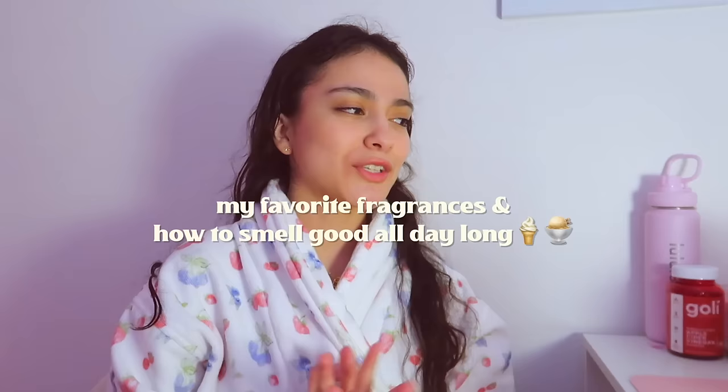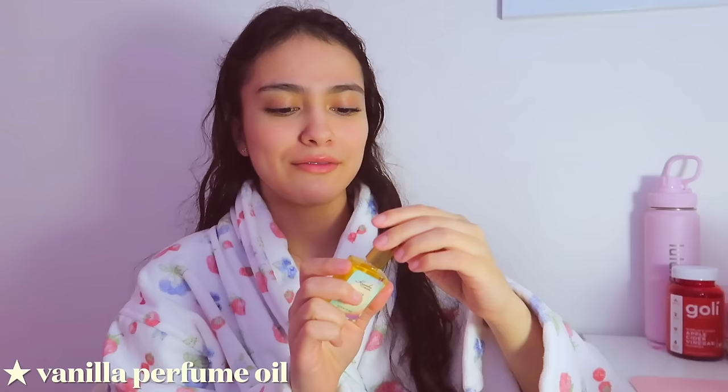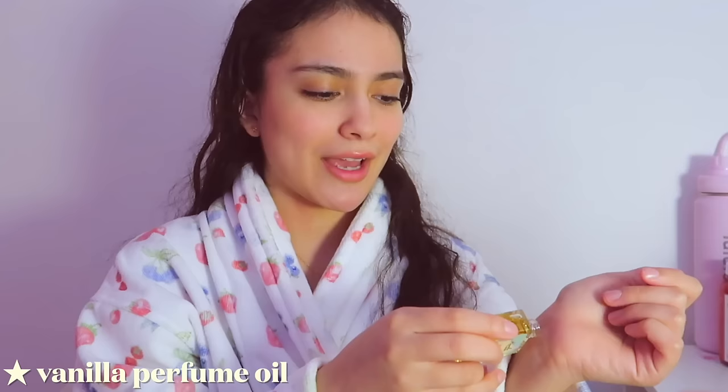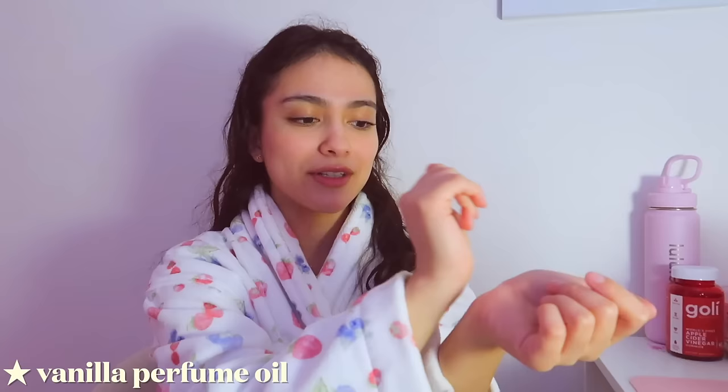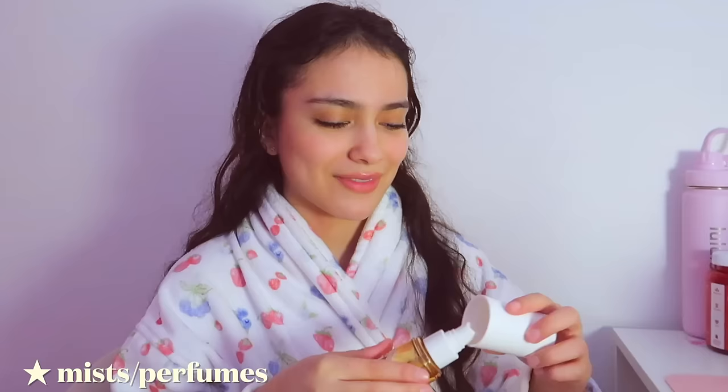For my body scents, I have a couple I really really like. First, I go in with this vanilla bean fragrance oil — it smells so yummy, very vanilla cupcake-y. I got it from Amazon and I like to put a little bit on my wrists and pressure points. After that, I go in with a body spray that is by far one of my favorites — it smells like a warm vanilla butter popcorn kind of vibe. The only thing I don't love is that it smells like popcorn, but it has that caramel vanilla warmth — it just smells so yummy.